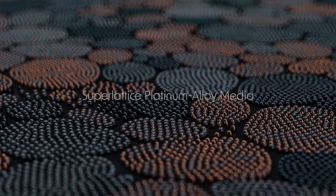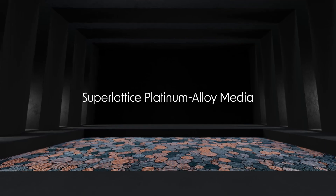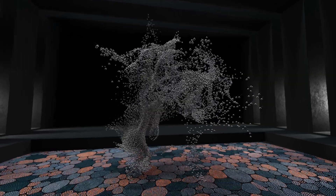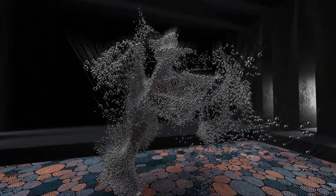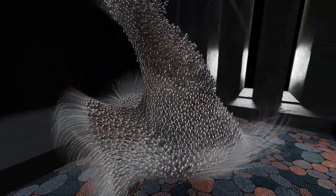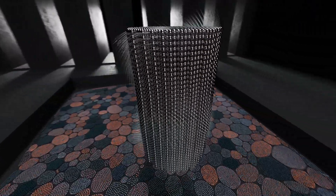A really incredible technology in our Mosaic platform is our superlattice platinum alloy media. By arranging the iron and platinum atoms into a very specific superlattice structure, we're able to create very high magnetic energy density. This high energy density lets us shrink the grain size and get to a higher areal density than the previous cobalt-platinum alloys we were using in PMR products.